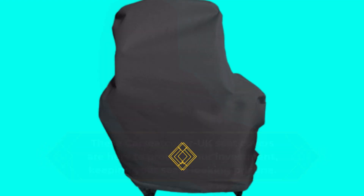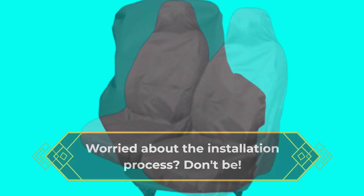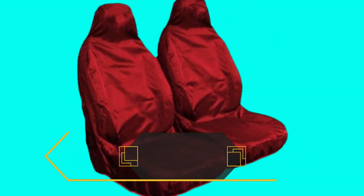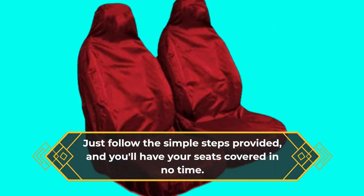Worried about the installation process? Don't be. Installing these seat covers is a breeze. They're designed to fit snugly, and you won't have to struggle to get them on. Just follow the simple steps provided, and you'll have your seats covered in no time.